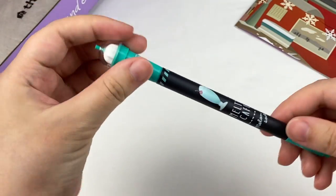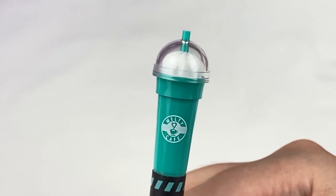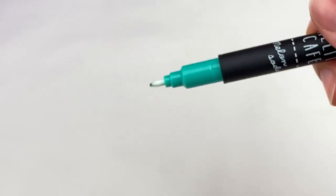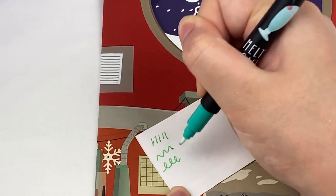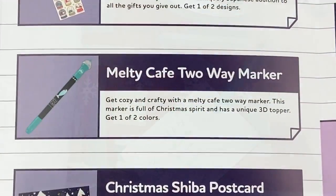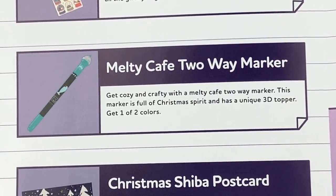This next item is a pen — a melon soda themed pen with a miniature drink on the top. It says Melty Cafe with a little straw, and it's a green pen. Testing it out, one end is a pen and the other side is also a marker. This is the Melty Cafe two-way marker. It says get cozy and crafty with a Melty Cafe two-way marker — this marker is full of Christmas spirit and has a unique 3D topper. Get one of two colours.